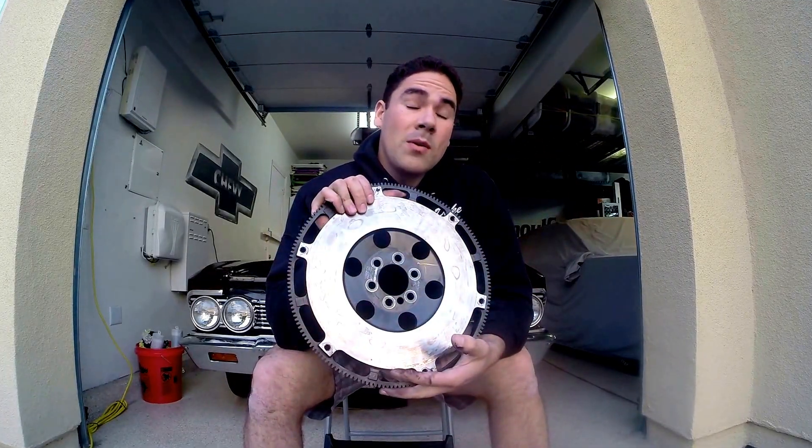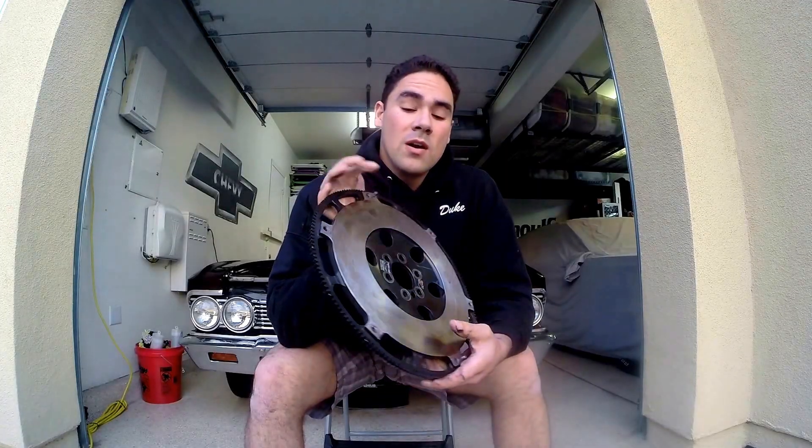A stock clutch and flywheel assembly on my car, for example, weighs about 50, 52 pounds — I could be mistaken, but it weighs about that much. With this lightweight flywheel and new clutch, I'm shaving almost half that weight off. So it's going to be much more rev-happy.